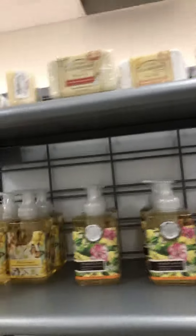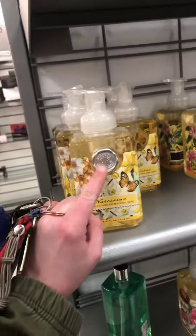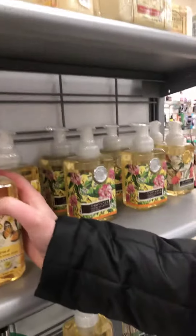I've used some of these soaps — this brand of soap, this Michael something. I've used the peony one. That's pretty good. Pretty dang good.